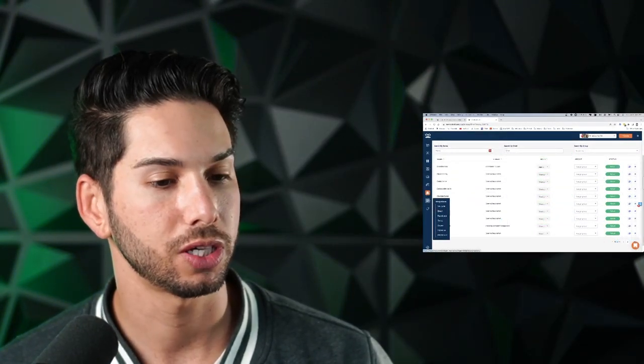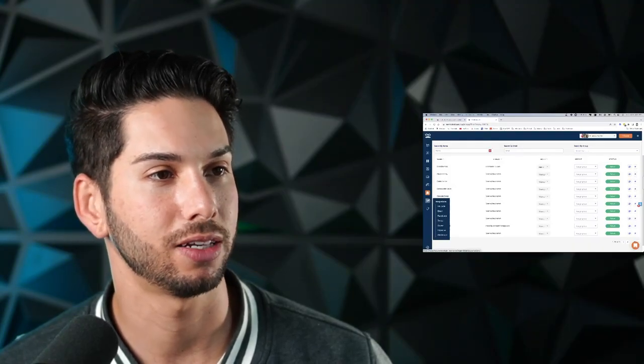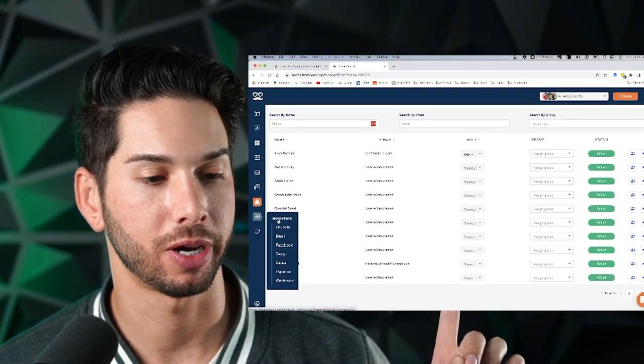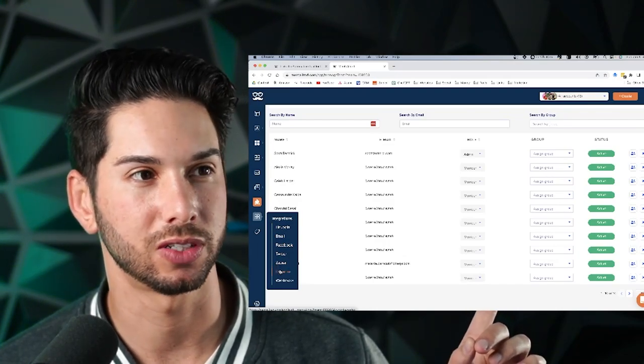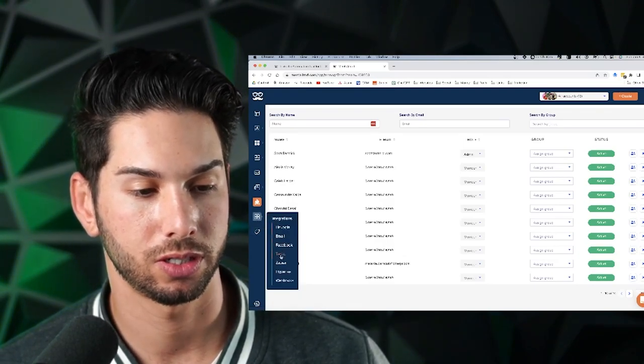When adding new integrations, you can connect LinkedIn, email, Facebook, Twitter, Zapier, and Hyperize — which I've talked about in previous videos for adding custom graphics — as well as webhooks if you want to extend beyond Zapier.